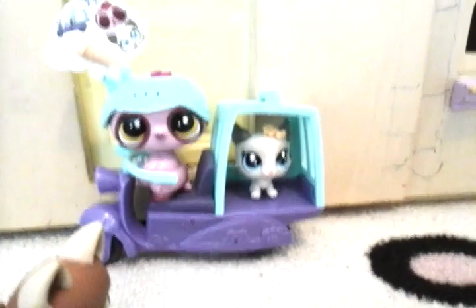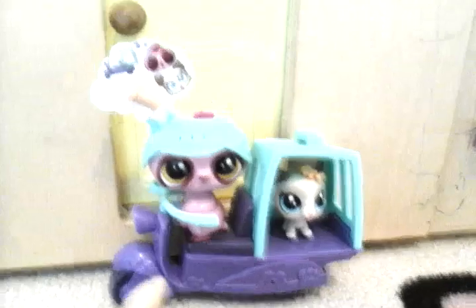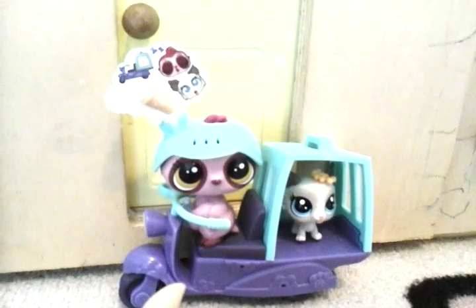Hey guys, it's me, LPS Petters. 1, 2, 3, 4, 5. Today I've got some new Littlest Pet Shops and a new Littlest Pet Shop set.